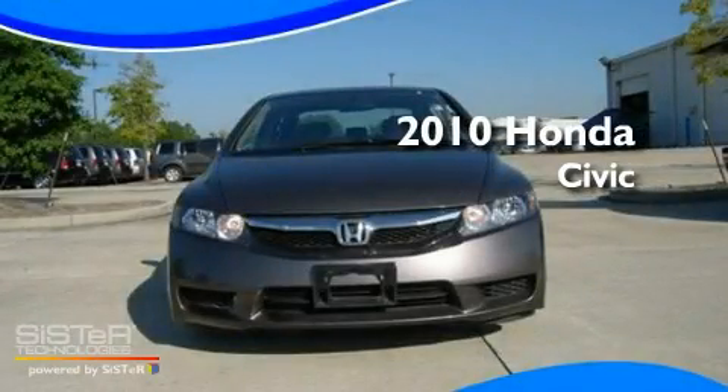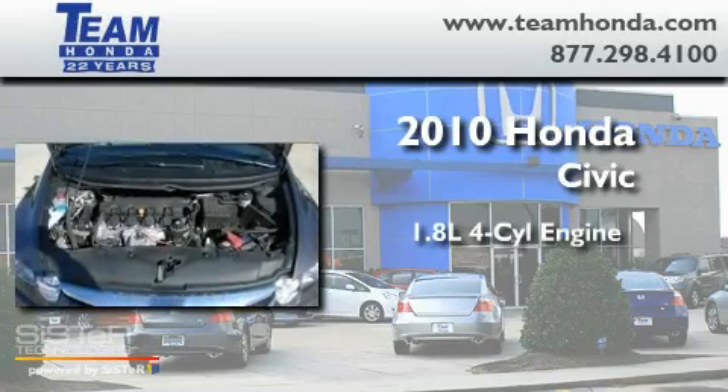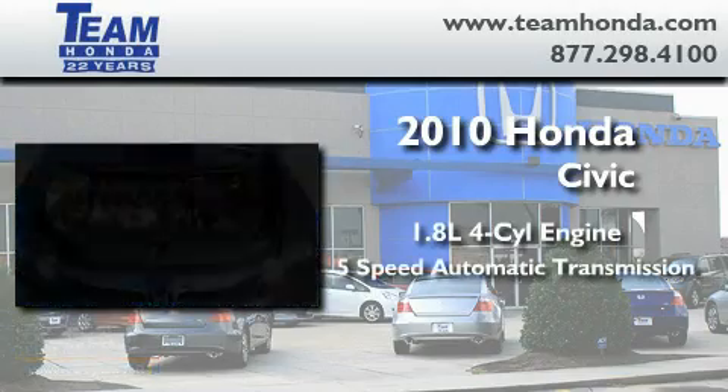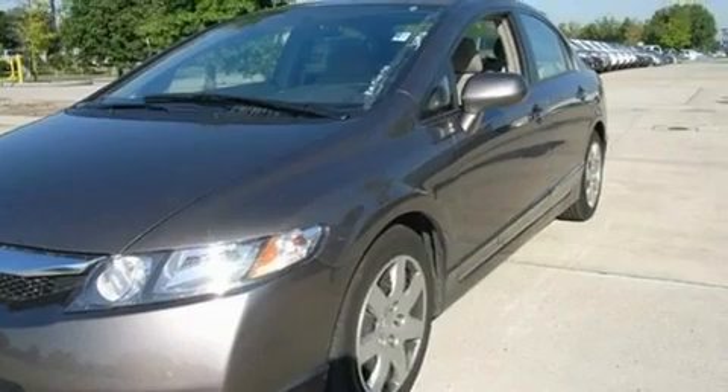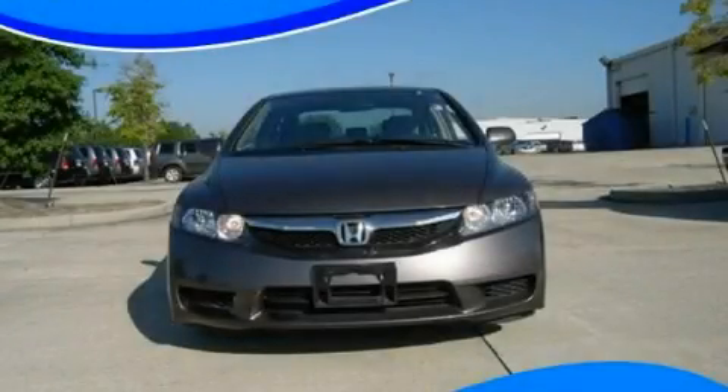This is a 2010 Honda Civic. It features a 1.8 liter 4-cylinder engine and a 5-speed automatic transmission. This vehicle is sure to sell fast. Call and arrange your test drive today.